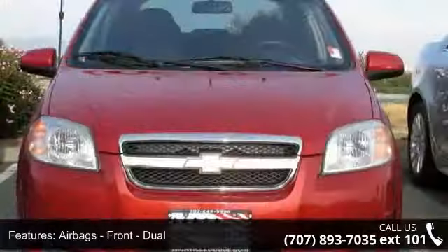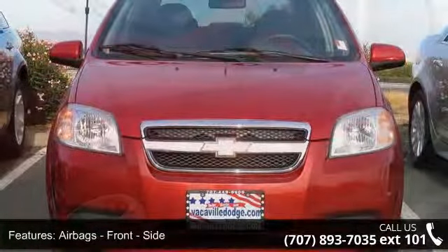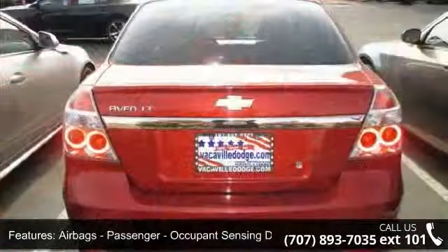Airbags: Front Dual Airbags, Front Side Airbags, Passenger Occupant Sensing Deactivation, Impact Sensor, and Post Collision Safety System.